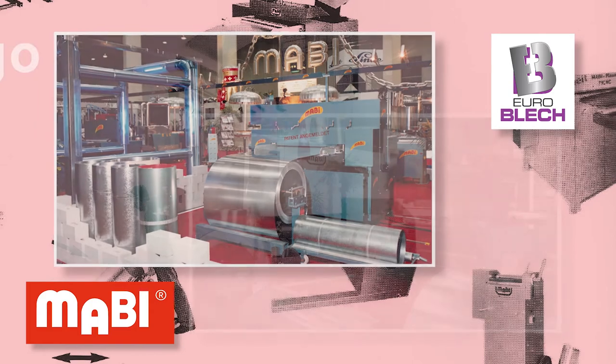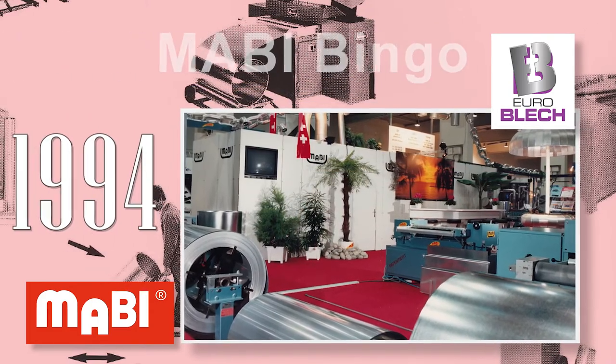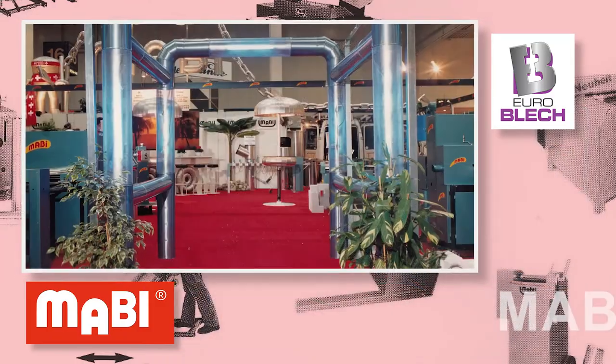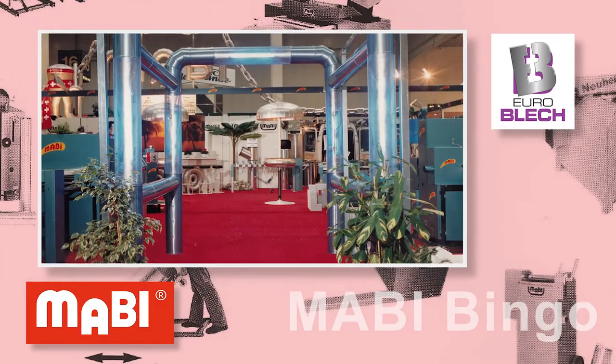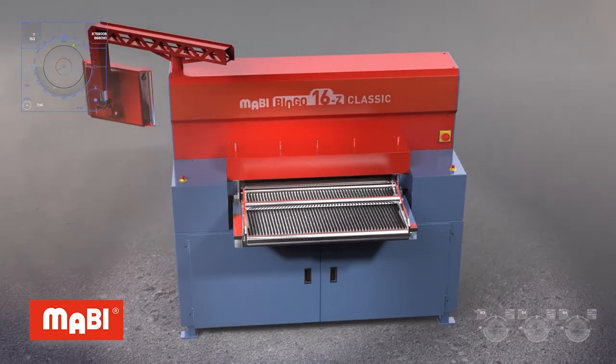First presented in 1994 at Euroblech in Hanover, the Mabi Bingo has been our most popular segment share for many years. Due to popular demand,